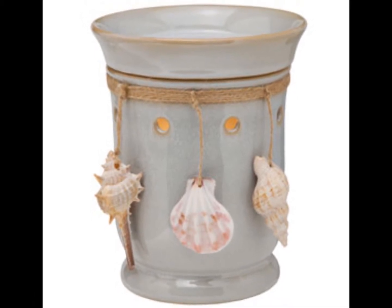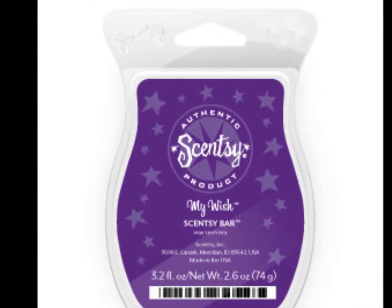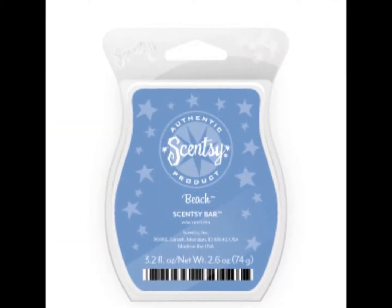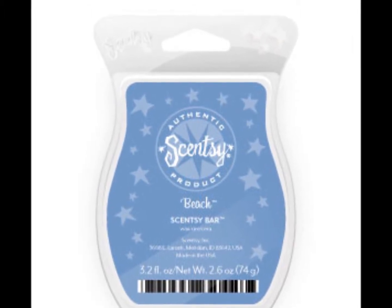The next reason is the wax. It comes in a bar of eight cubes. We have over a hundred different fragrances, and they smell just fantastic. They're very true to their name — so if it says newborn nursery, it's going to smell like a baby. They don't have a chemical or artificial smell; they smell very natural.